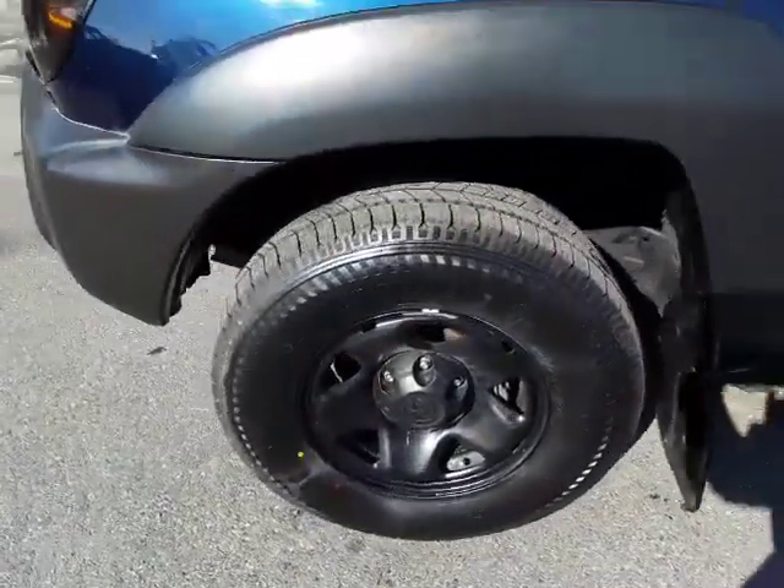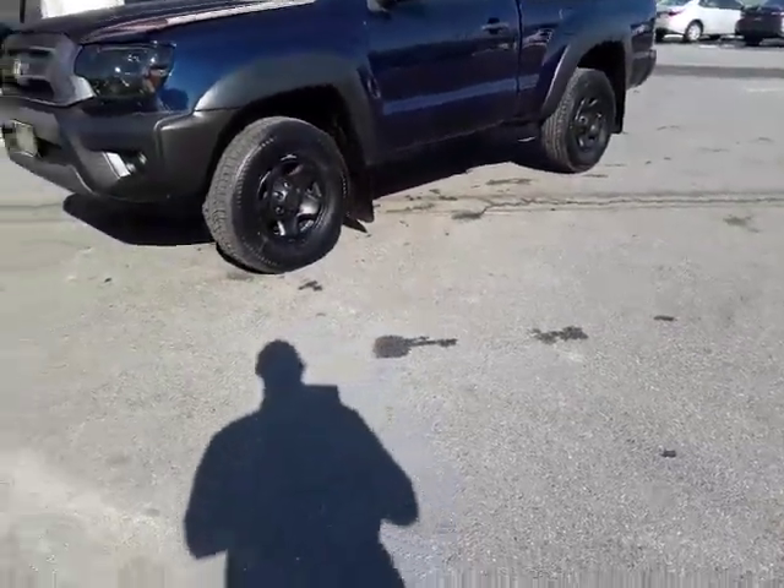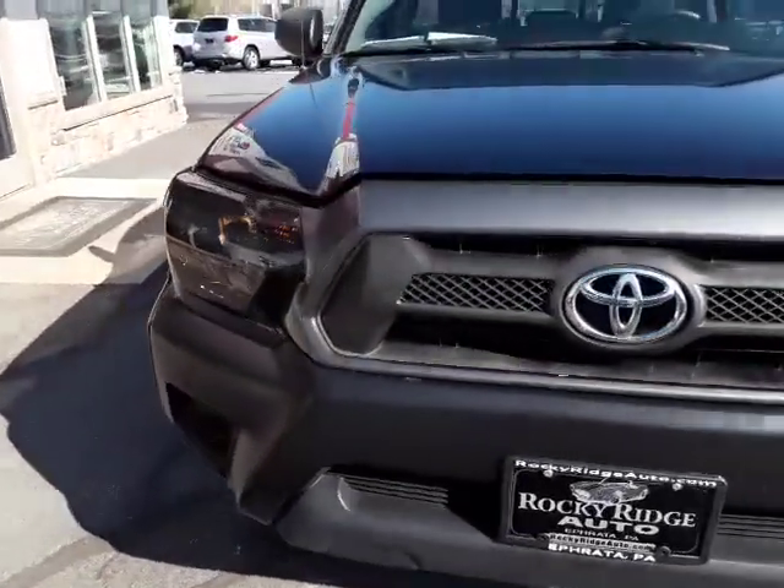One of my favorite options on a truck — the rear sliding window. We just serviced this truck and put four brand new tires on it. It's got the black rims, really a nice-looking truck, and smoked headlights.